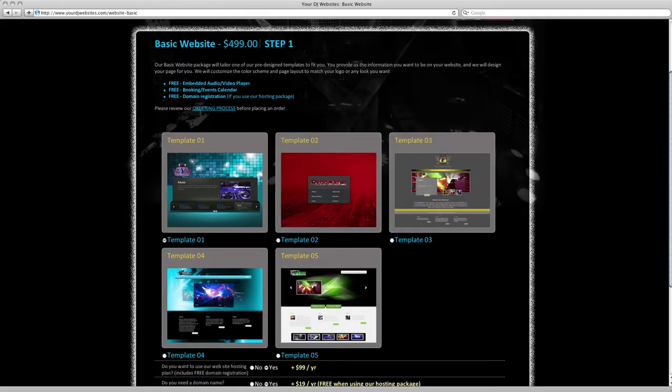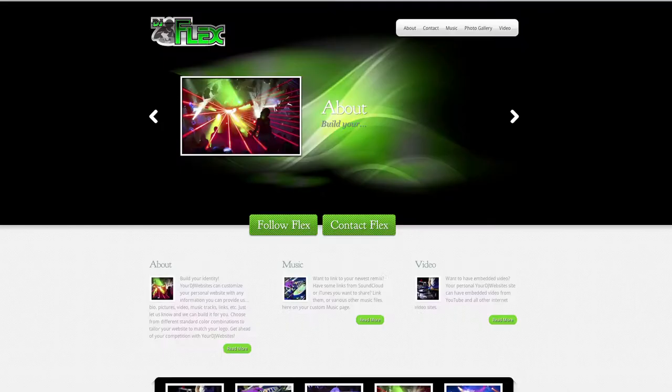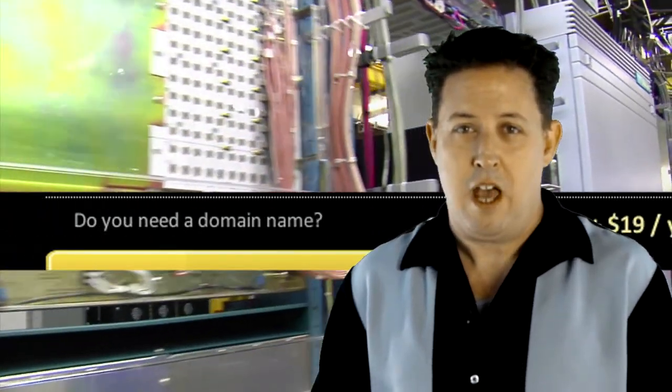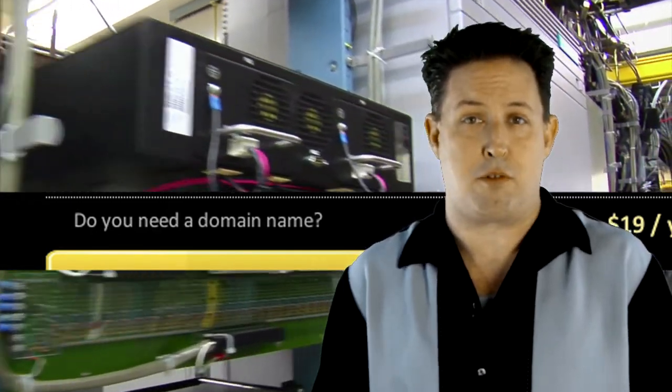Our basic website offers an already created design. You can pick from one of our five basic templates. Tell us the color scheme you're looking for and the menu buttons that you would prefer. Once you send us all of your images, video, and text that you want on each page, we will add it all to your site and prepare it for launch. You can choose if you prefer that we host your website for only $99 a year, and you can also select to register your domain name through us as well.